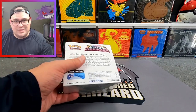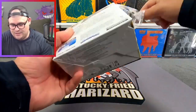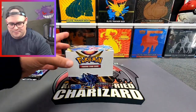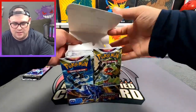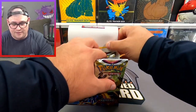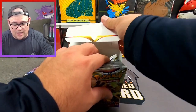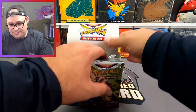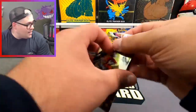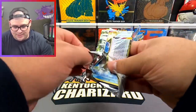Let's rip into this booster box and see what we can hit. I don't know if you guys have opened Astral Radiance — if you have, have you pulled the cards you wanted? Are you still chasing something in your collection? Let me know. I have yet to pull any of the alt art Palkia or Dialga out of this set, so that would be pretty fun.